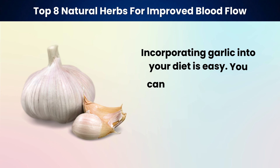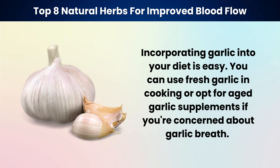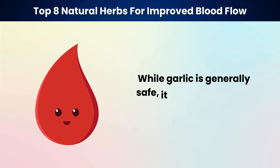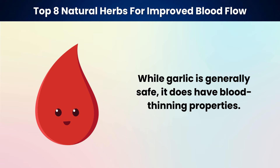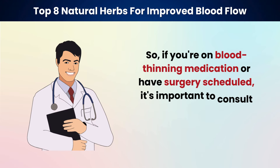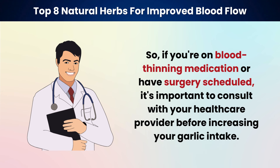Incorporating garlic into your diet is easy. You can use fresh garlic in cooking or opt for aged garlic supplements if you're concerned about garlic breath. The key is regular consumption to reap its circulatory benefits. While garlic is generally safe, it does have blood-thinning properties, so if you're on blood-thinning medication or have surgery scheduled, consult with your healthcare provider before increasing your garlic intake.